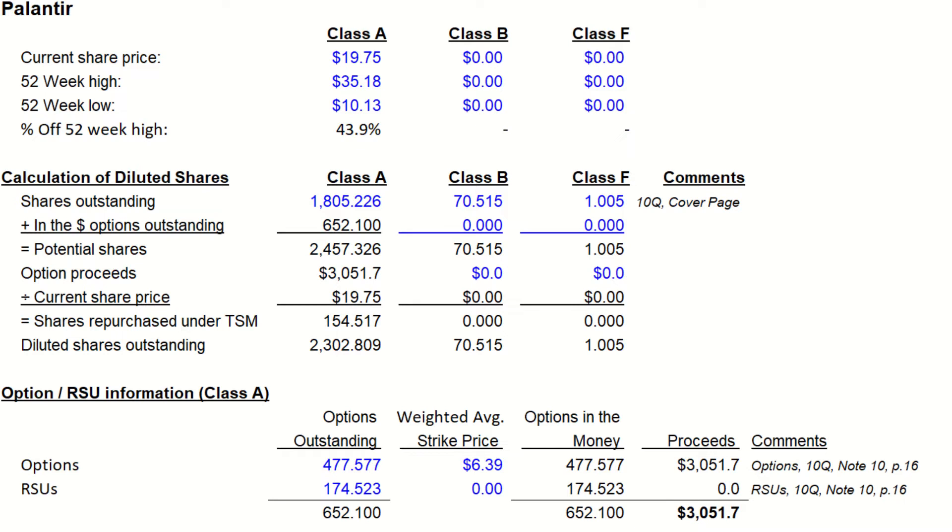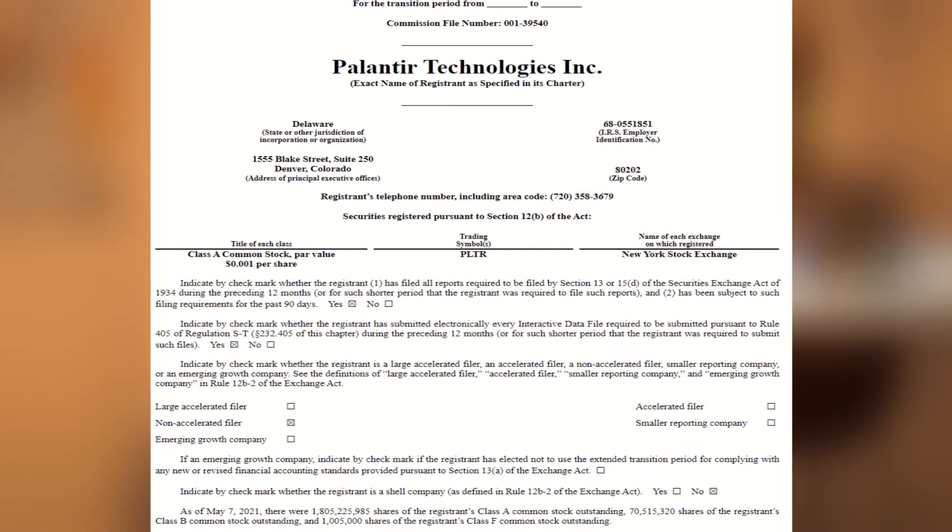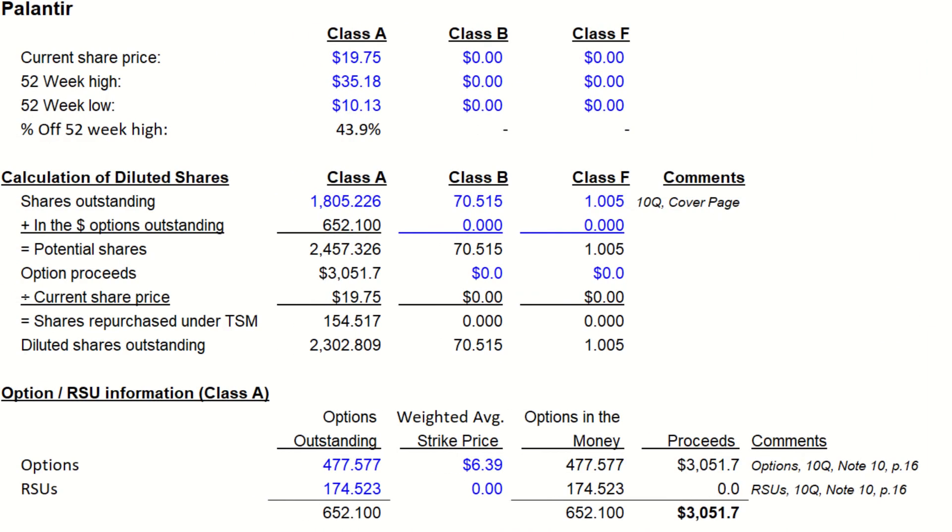The next item we need to pull is the shares outstanding of each class of stock. This is listed actually on the cover page of the 10Q. If we add up the three classes of shares, they have 1,876,746,000 shares outstanding at that point in time. The next thing we need to calculate is the effects of stock-based compensation on the dilution of shares. This is also reported in their 10Q.